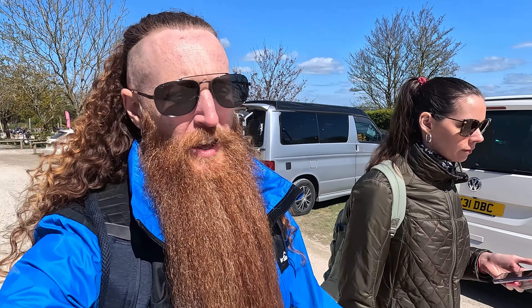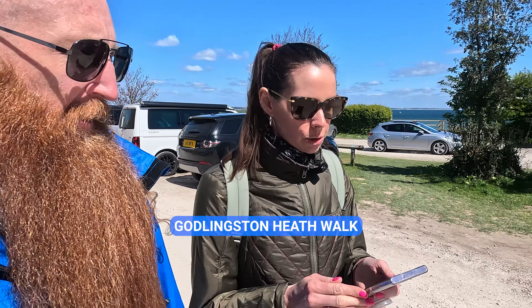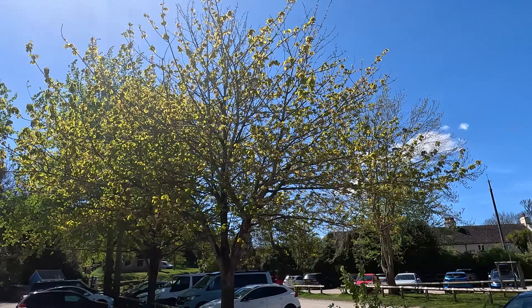Hi everyone. So today we are headed off for a little walk — the Godlingston Heath Walk on the south coast of England in Dorset, Studland to be precise. It's about three miles, classed as easy, should take about an hour and a half. Then we're going to head back to the car and go over to a hotel called Knoll House which we'll show you around as well. Going for a walk with my lovely wife Faye on a beautiful sunny spring day.